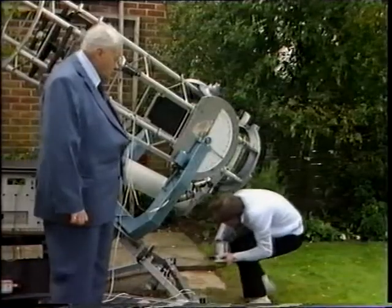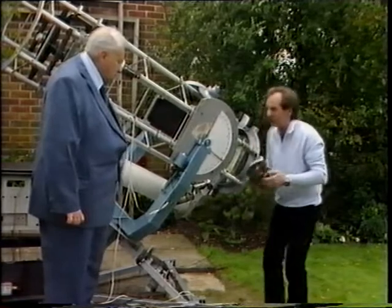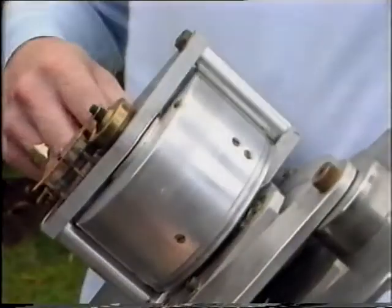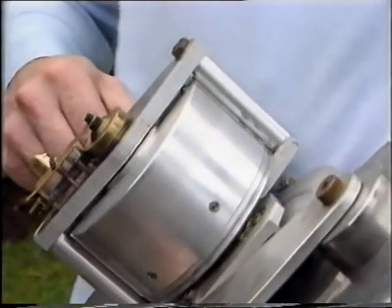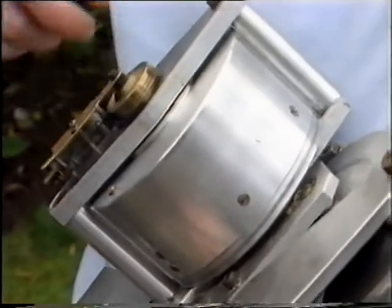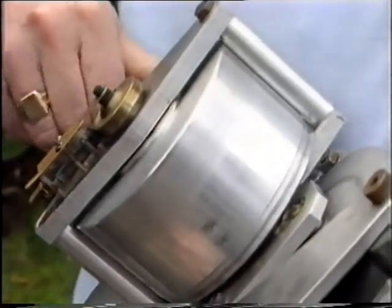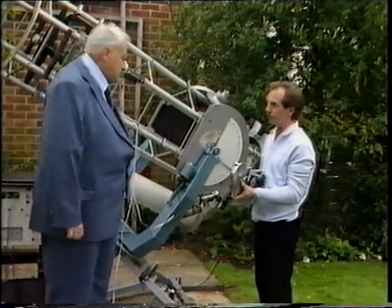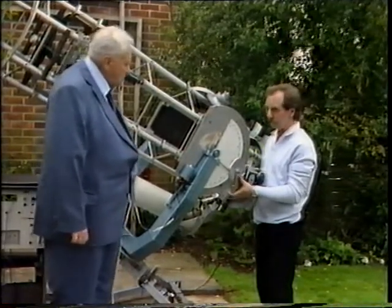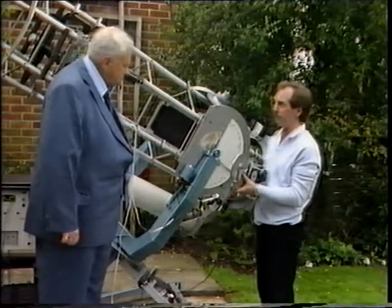A good telescope without a good drive is completely useless for this kind of work. This is the actual drive gearbox, and it consists of a synchronous motor inside the drum, driven by a DC motor. It's a friction drive, and it's got no gear tooth errors, and it's extremely smooth. How long can you trust the telescope to track for itself when taking a photograph without making any manual adjustments? Five minutes is guaranteed to within one or two arc seconds.